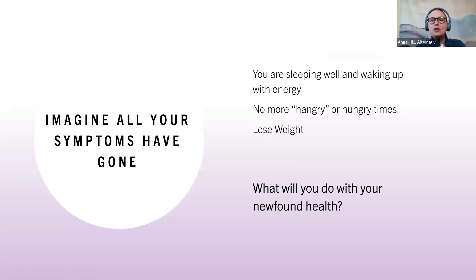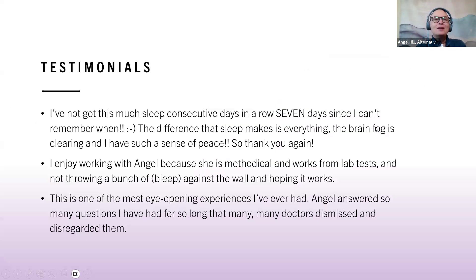Imagine all your symptoms are gone — you're sleeping well, waking up with energy, not hungry or hangry, and losing weight. Some of my clients say they haven't gotten this much sleep in days. One client told me they enjoyed working with me because I'm methodical, I work from lab tests, and I'm not throwing stuff at the wall hoping it works. Another client said, 'This is one of the most eye-opening experiences I've ever had. Angel answers so many questions I've had for so long that doctors dismissed.' My goal is to help you feel better, have more energy, and have the get-up-and-go to do everything you want in life.